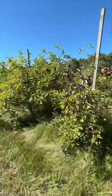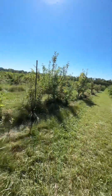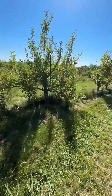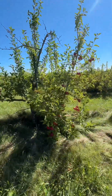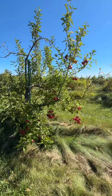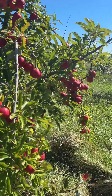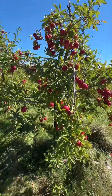Apple picking is very fun. There are 25 acres of land and 9,000 apple trees. We have 16 varieties of apples. We will taste some apples — there are 16 varieties.